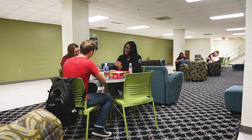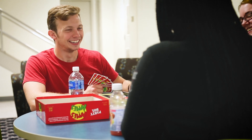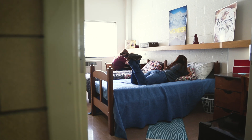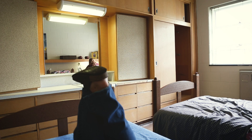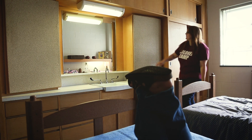This residence hall offers students large common areas great for socializing or studying. McGregor Hall features traditional style rooms, and each room is unique with a sink in the room and plenty of built-in storage and shelving.